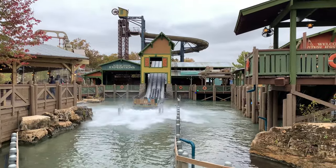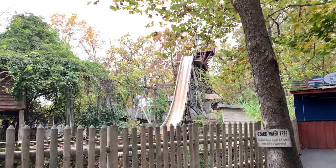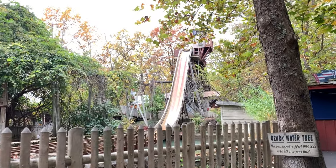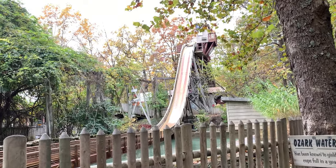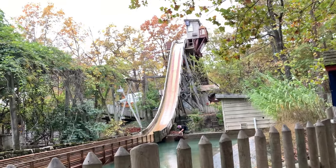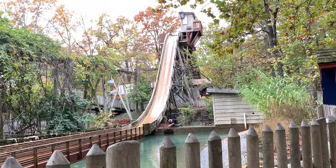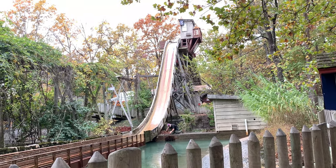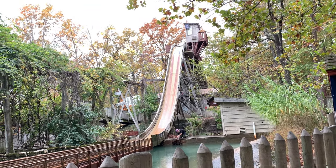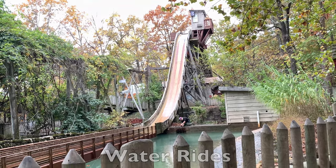The other water ride in the park is the American Plunge, an old log flume with a kind of long winding layout through the Ozark Mountains. It's near Wildfire, and the ride itself is pretty fun — the drop is pretty fun. You can get wet depending on where you sit in the log. Those are all of the water rides at the park.